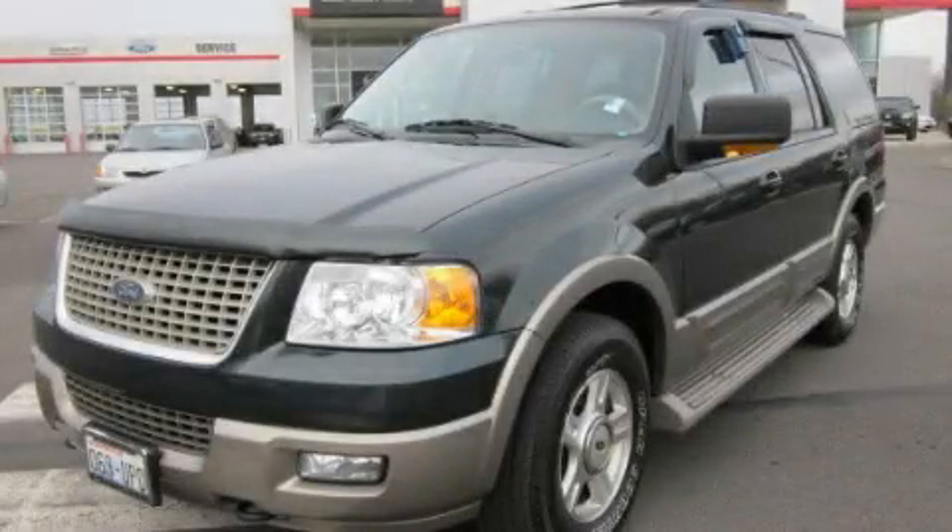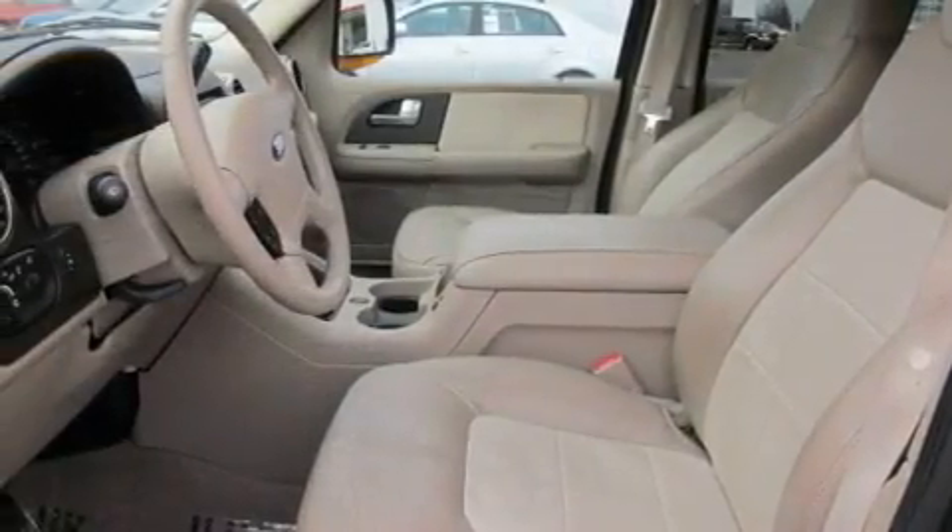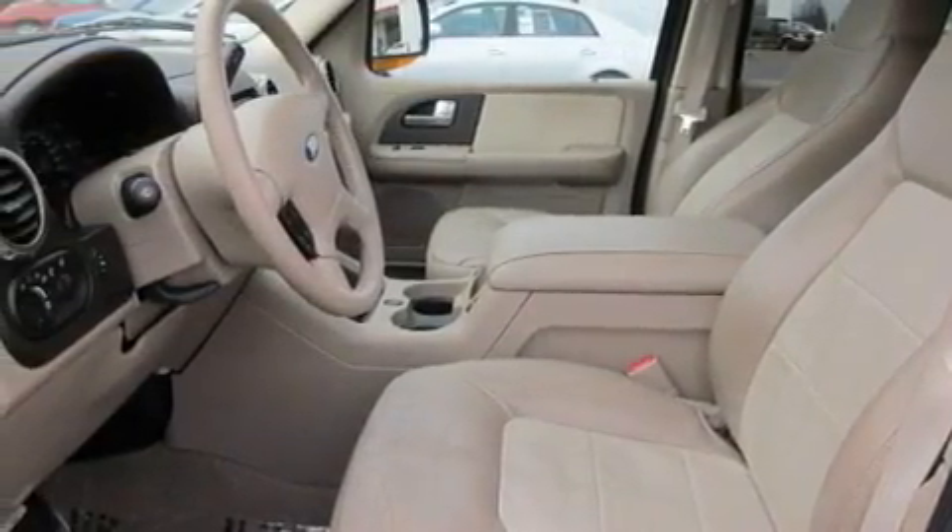This is the 2004 Ford Expedition, for when safety, size, and space are of importance. It features a 5.4-liter, eight-cylinder engine, an automatic transmission, and four-wheel drive.